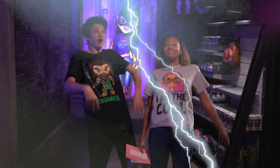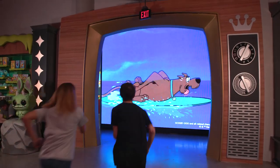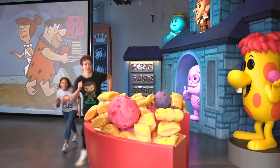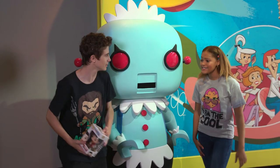Shazam! Whoa — it's a giant TV. Shazam! We got him. Finally. All right, let's go take a rest.